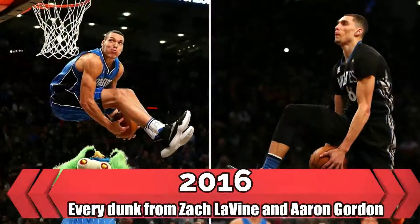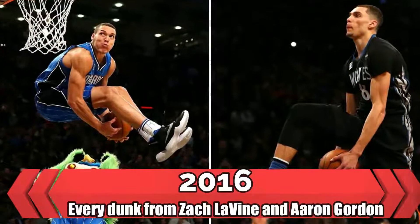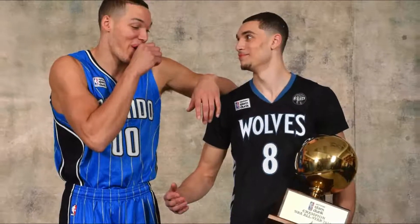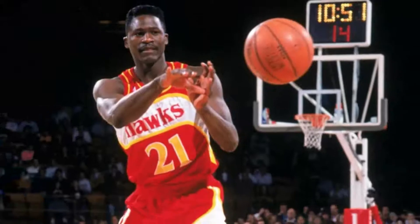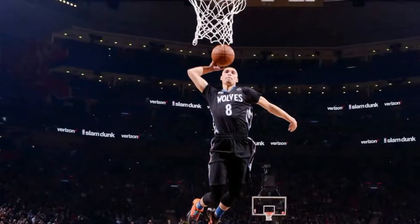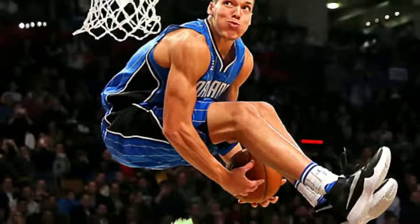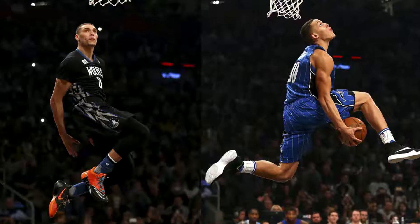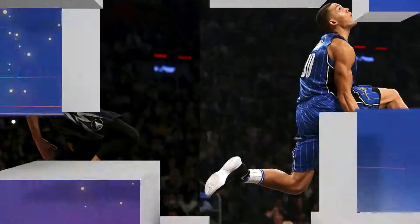2016 — Every dunk from Zach LaVine and Aaron Gordon. This is widely considered to have surpassed the 1988 showdown between Michael Jordan and Dominique Wilkins. LaVine and Gordon threw down some of the most insane dunks you will ever see in your life — creativity, difficulty, pure athleticism — it had everything. Enjoy every dunk from that historic contest.